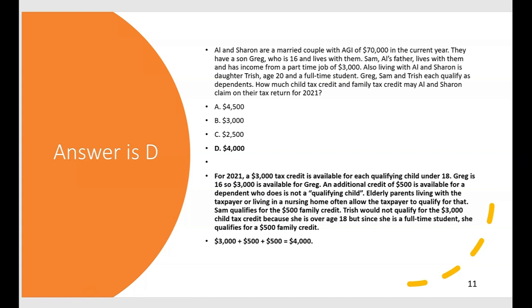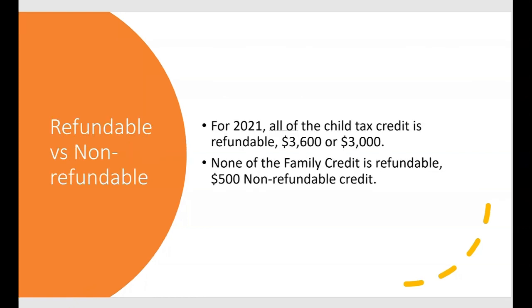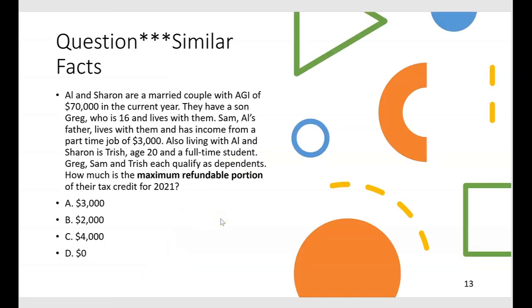What about refundable versus non-refundable with the child and family tax credit? For 2021, all of the child tax credit is refundable — that means the $3,600 for a child under six or the $3,000 for a child under 18. But none of the family credit is refundable — whether you get a $500 or $1,000 family credit, it's all non-refundable.